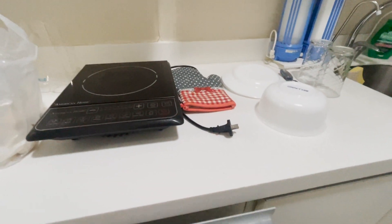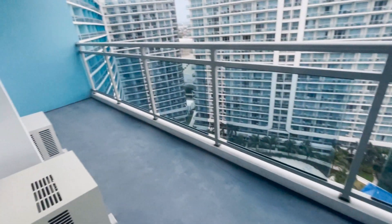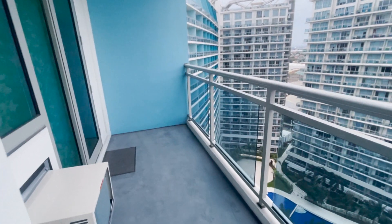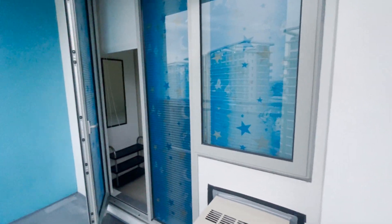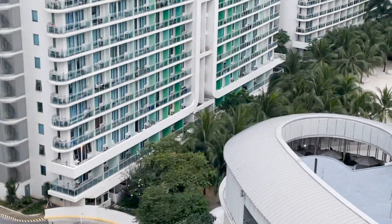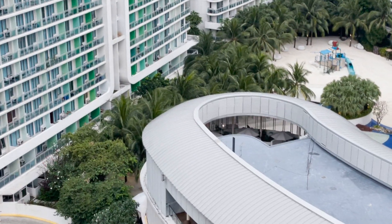Ano ba yung nilagay ni Papa doon? Maglulutu-lutuan na lang kayo dito. And this is our terrace. You can see the two bedrooms from here. And then, our view — are you vlogging?